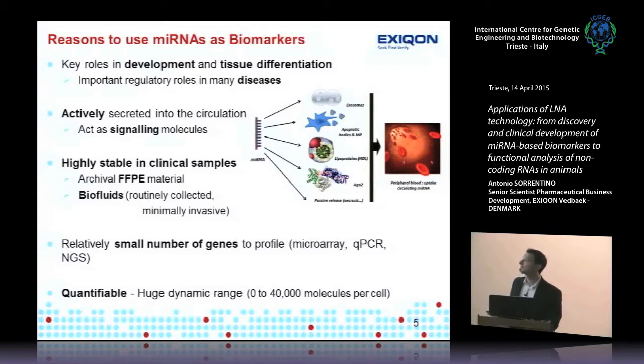Unlike profiling many mRNAs — which requires bioinformaticians, lots of statistical power and computing — microRNAs are a small number of genes to profile, making data analysis more manageable. This is useful for next-generation sequencing, microarrays, and qPCR platforms. Another great property is they're highly quantifiable and very tissue-specific, which is extremely important when looking for a potential biomarker.